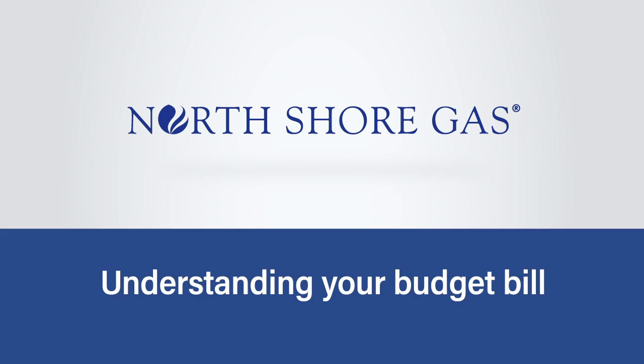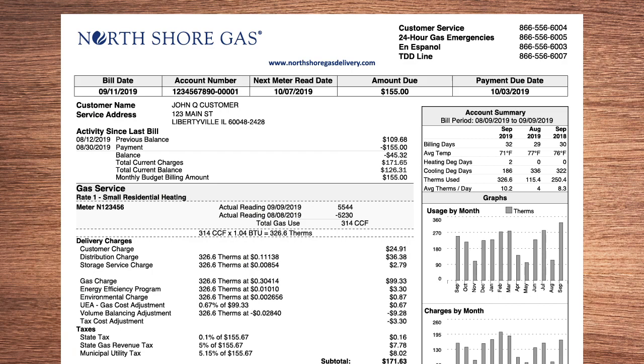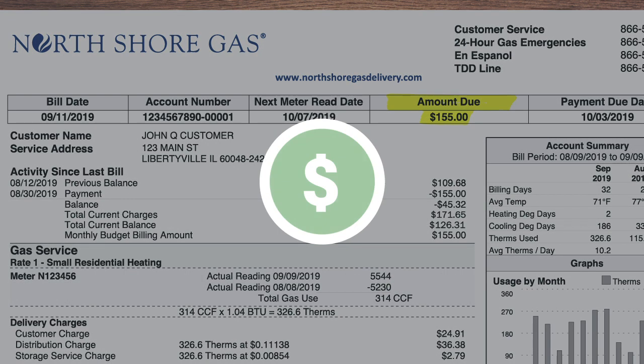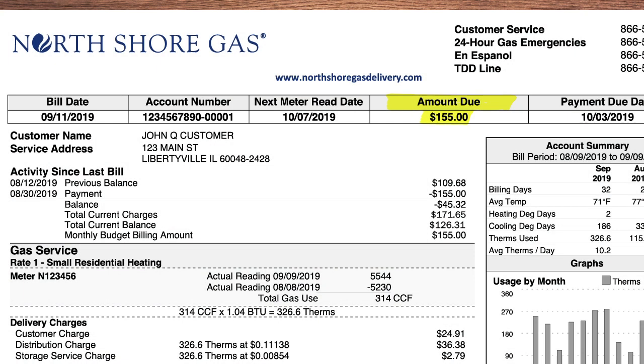Budget billing helps keep your bills stable month to month. Here are the main parts of your budget bill. At the top, the amount due shows the budget amount you need to pay this month. We'll keep track of your energy use, and after six months, adjust your amount up or down to account for changes in the weather and other factors that affect your budget billing amount.